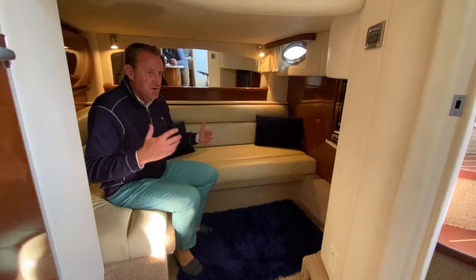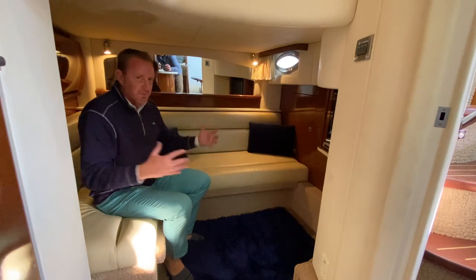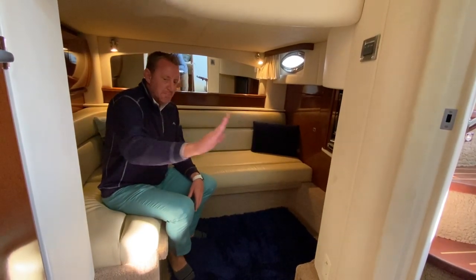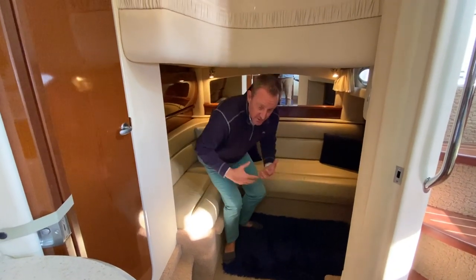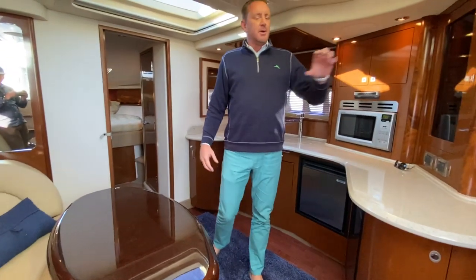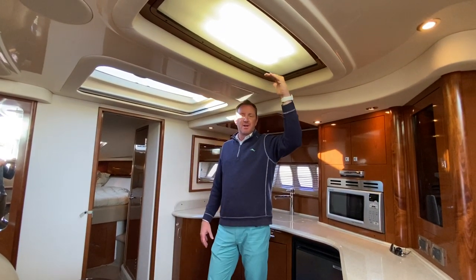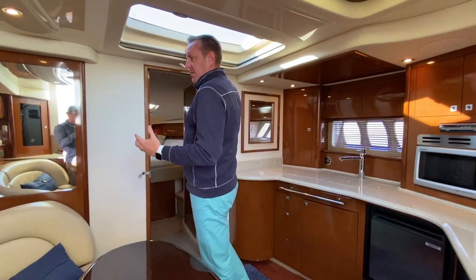The mid-berth really extends this entertainment area. You can have another conversation — guys could be sitting back here or girls up front, whichever way. But if you did decide you wanted to have another couple stay down here, slide it out and it fills in as a bed. You've got a nice wooden pocket door that slides out and your own head and shower in here, really making for a nice private space. Most of the time you'll use it as an entertainment center to extend the living area. They also added a light here so you don't feel like you're in a dark cave, plus a big window with a sunshade that will block everything out.